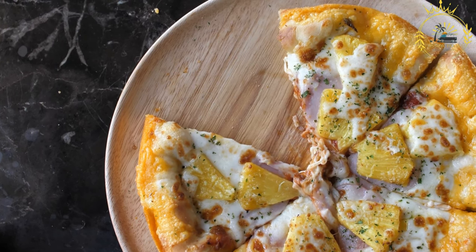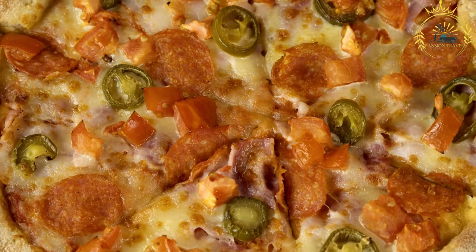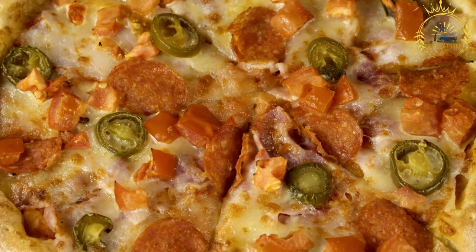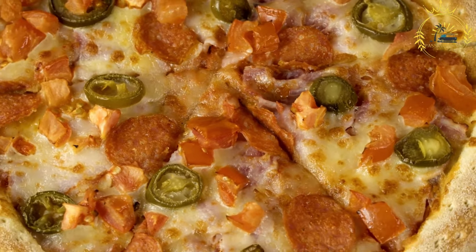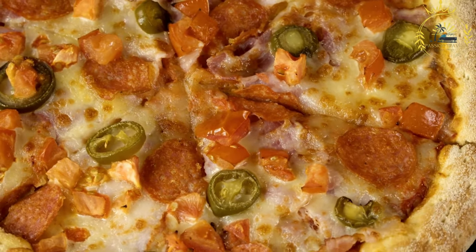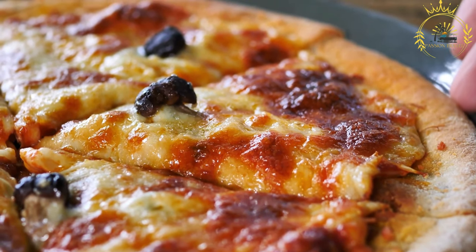Display and selection: pizza al Taglio is typically displayed on long trays or in glass cases. Customers can choose the desired toppings, and the slices are cut and weighed before being served. One of the advantages is that you can choose the size and number of slices you want, allowing for a more customizable dining experience suitable for individuals or groups.